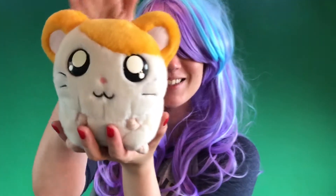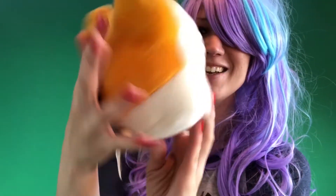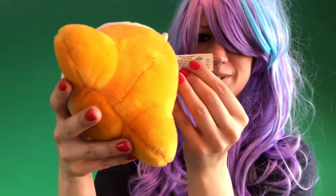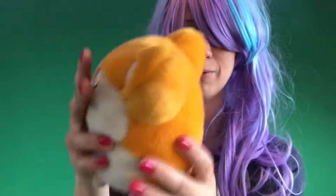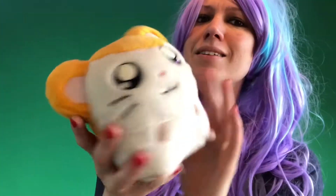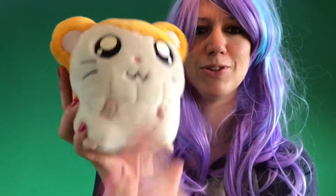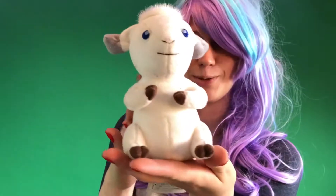And then we have this cute little critter — it's Hamtaro! Isn't he cute? He doesn't have the tag anymore on him. Let's see — it is an original. This one is also I think even older, and it does have some dust on it, so we're gonna put this one in the washer and see how it looks.